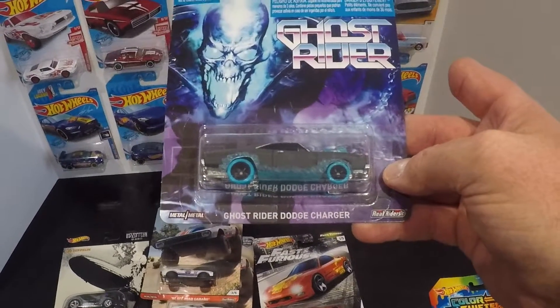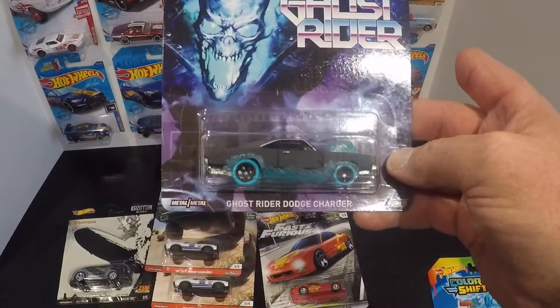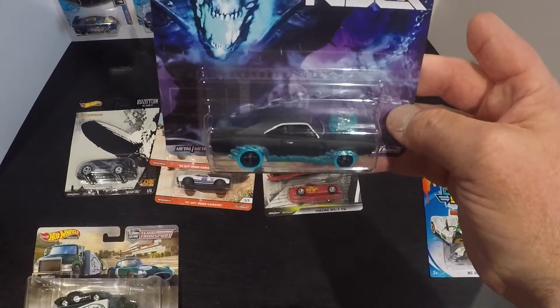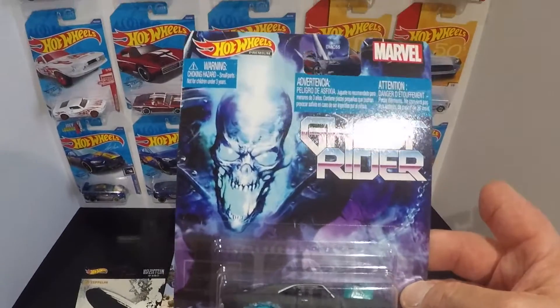I finally pulled the trigger on the Ghost Rider — I've seen the car before and passed up on it a few times. This time I just had a little extra money so I decided to pull the trigger and buy it. Most likely going to just add it to my collection.